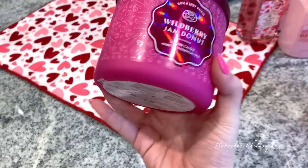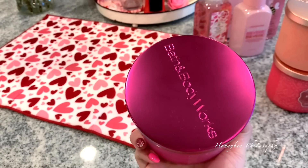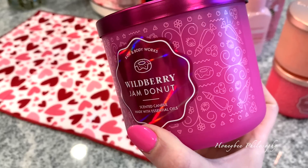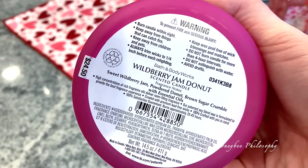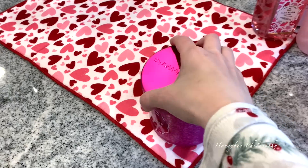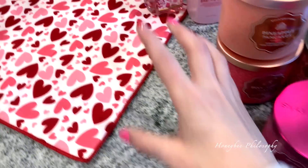Last but not least is this beautiful one — a purpley pink jar with a matching lid. It's called Wild Berry Jam Donut and I have a feeling people are gonna go crazy for this one. The notes are sweet wild berry jam, powdered donut, and brown sugar crumble. It seriously smells like a raspberry jam donut.